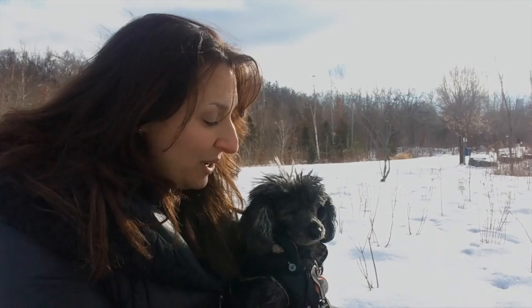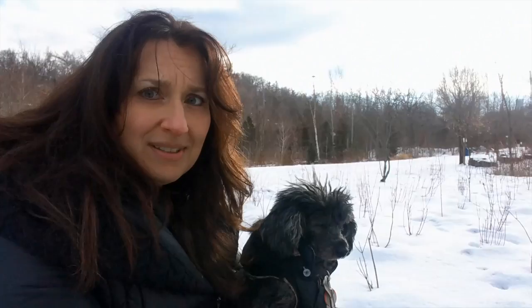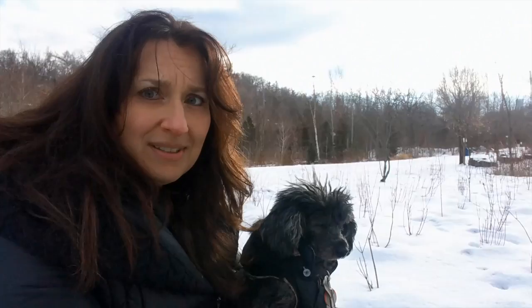Lucy, why are you so cute? Are you sleeping? Can you believe this? Lucy, why are you not facing the camera? Are you camera shy?